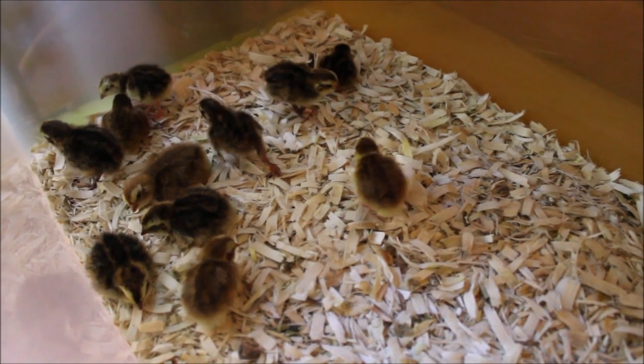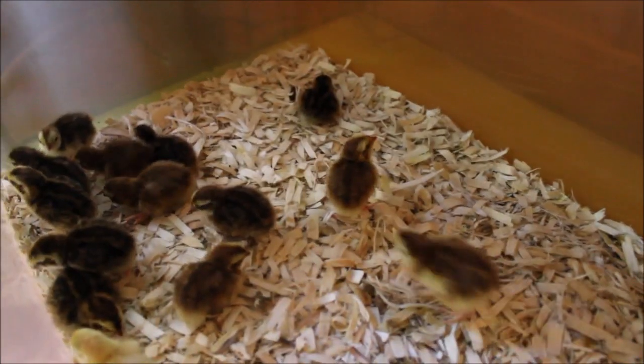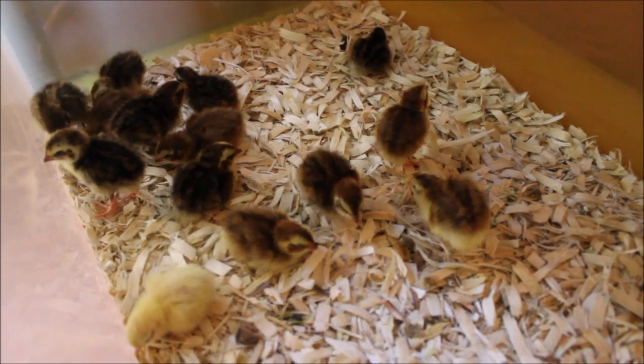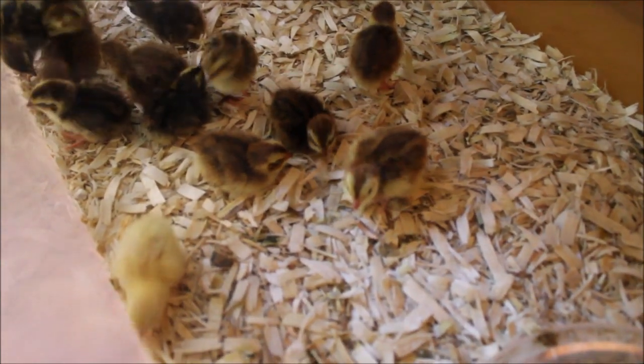If you guys like this video, let me know and I'll keep you updated on the quail happenings around here. I can make more videos about this particular clutch and any future clutches I might decide to hatch out. Eventually I'll make a video about the adult quail I have out in the garage. I know it's a reptile channel, but our interests overlap with other animals — I'm sure I'm not the only one.